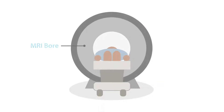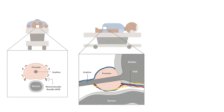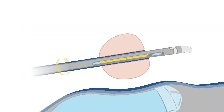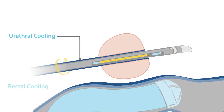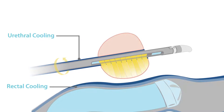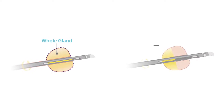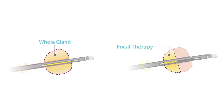The TULSA Pro system uses real-time MRI, which provides a clear image of the prostate, disease, and surrounding anatomy. TULSA Pro offers a gentle heating pattern which ablates desired prostate tissue while cooling the rectum and urethra. The physician can choose to ablate the whole gland or ablate portions of the gland, known as focal therapy.